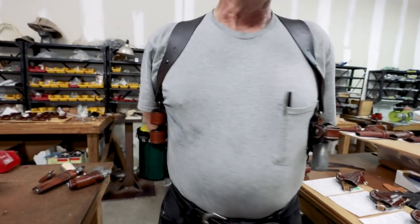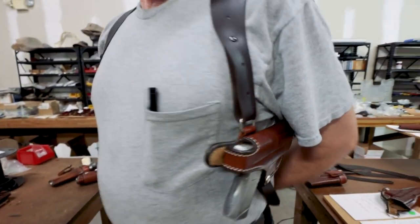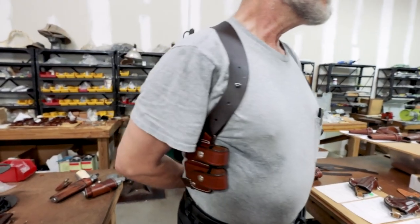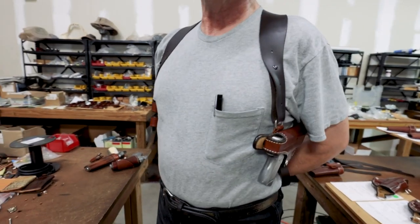Some holsters, like the shoulder holsters, are more suited to people working in law enforcement or in an environment where they have more clothing. When you need to carry all day long, your shoulders can bear more weight more easily for a longer time than your waist can. Many law enforcement customers are in and out of cars all day, at a desk, walking around — it's up out of the way and it doesn't fatigue you.